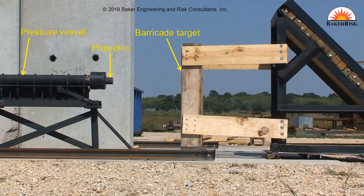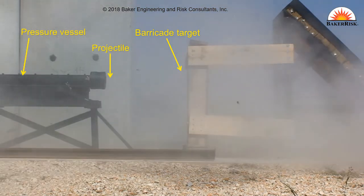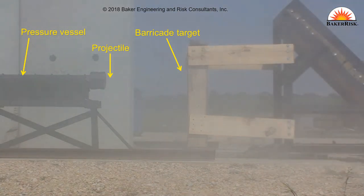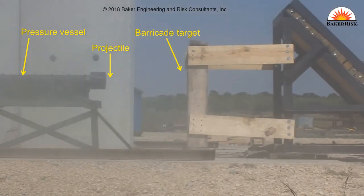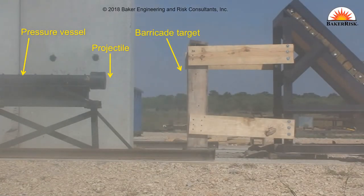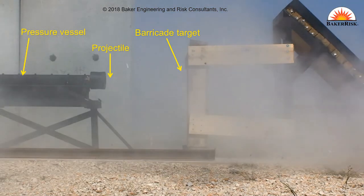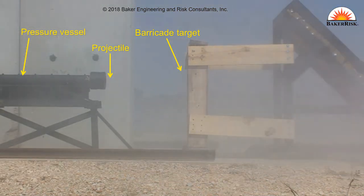Baker Risk's team of engineers and scientists have conducted tests such as this one to simulate accidental releases of threaded components, in support of the Pressure Testing Research Cooperative — a joint industry program focused on improving safety of high pressure systems. Through industry cooperation, this group has led research that has verified methods for calculating hazards, such as projectile velocities and blast loads from an accidental release of high pressure.